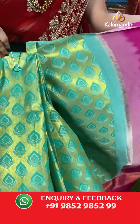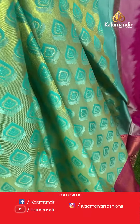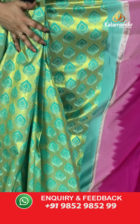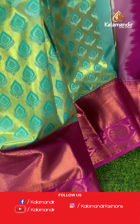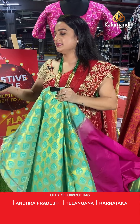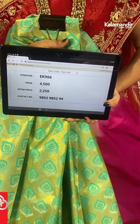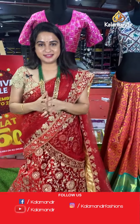And here is the last Pattu Pavada from today's collection — sea green and pink colour combination. All over the body there are kadi and leaf motifs in gold and silver zari with threadwork. The border contrasts with cross lines, floral weave, temple design, and small rudraksha butis, paired with a contrast plain blouse. Code: EK966, actual price ₹4,500, offer price ₹2,250. To place an order, take a screenshot and share on WhatsApp 9852985299.